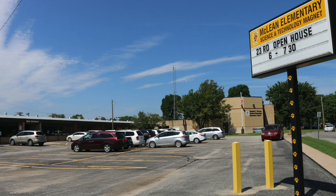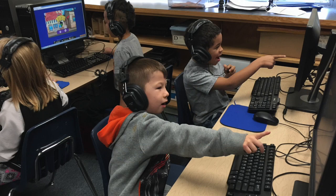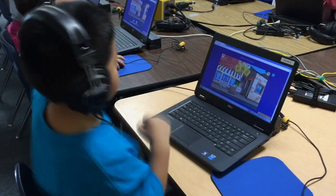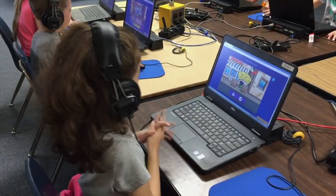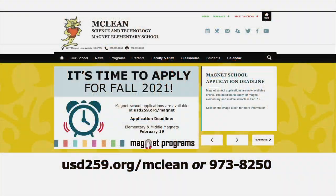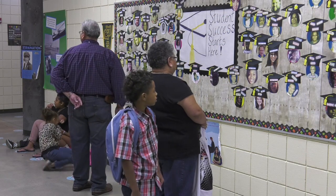Two other elementary STEM options include McLean and Mueller. McLean Science and Technology Magnet, one of our award-winning schools, incorporated STEM concepts before it was cool. From broadcasting opportunities to a dedicated science elective for all students, McLean offers a unique experience for elementary students.